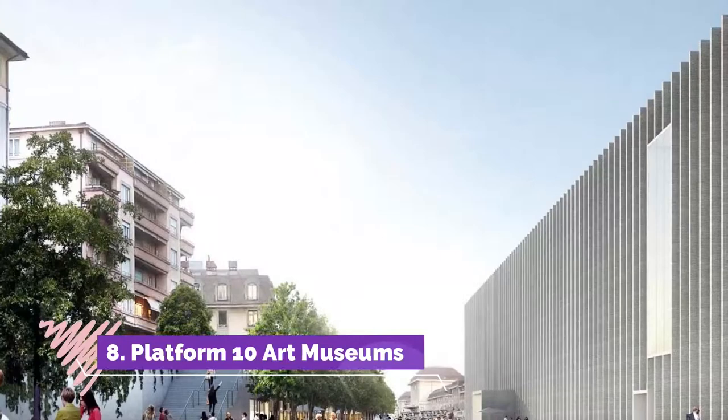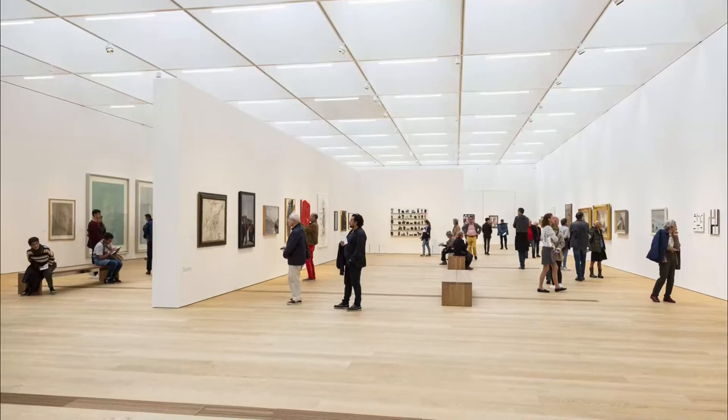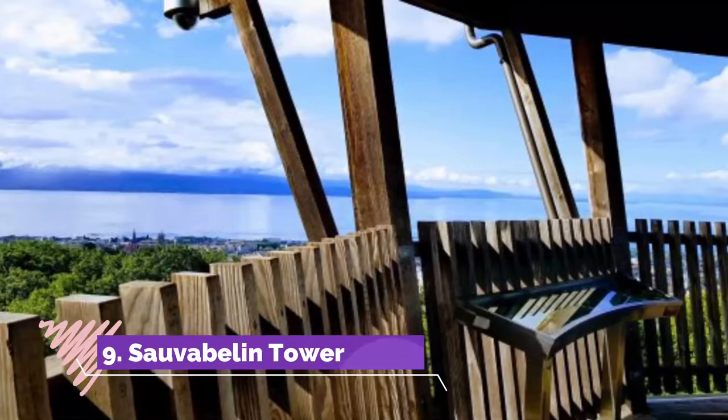Number eight: Platform 10 Art Museums. About three of Lausanne's outstanding art museums are joining other cultural institutions in a new purpose-built complex in the heart of the city near the rail station. Platform 10 is the nucleus for a future arts neighborhood, and its galleries are already venues for changing exhibitions.